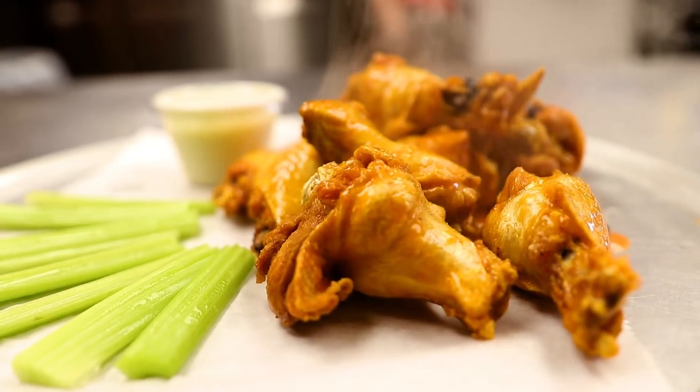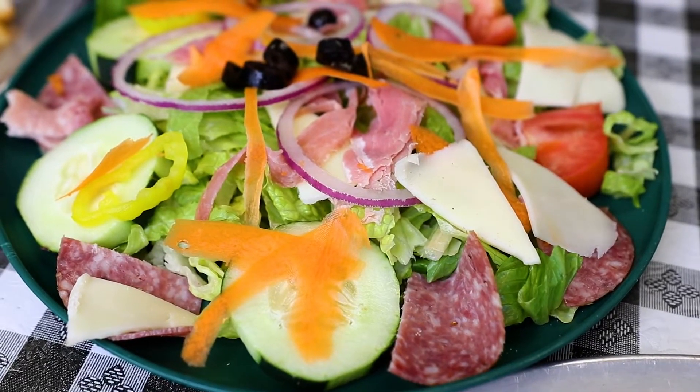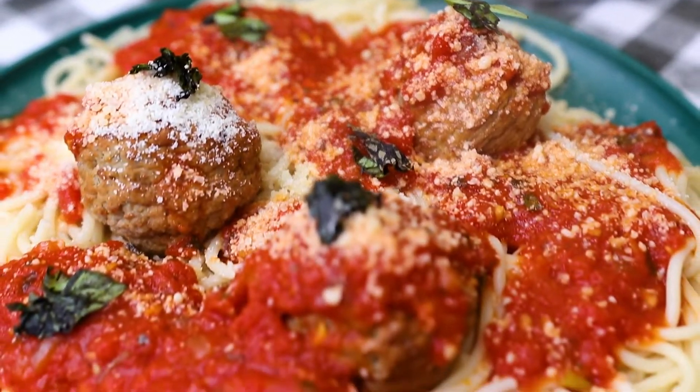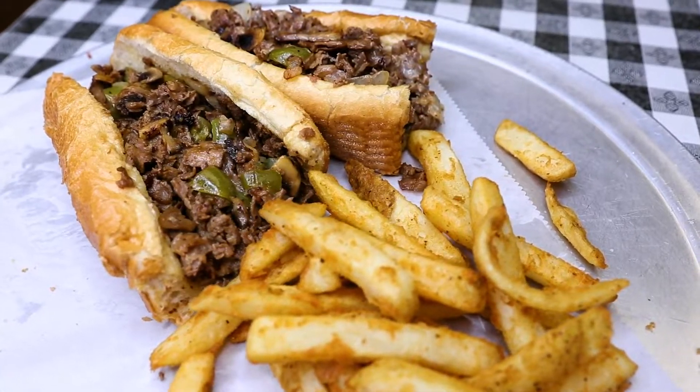Start your meal off with our amazing appetizers like the house salad or crispy bone-in wings, tossed in any of our four flavors. Or dig into one of our pastas. You've got to try our loaded Philly cheesesteak.